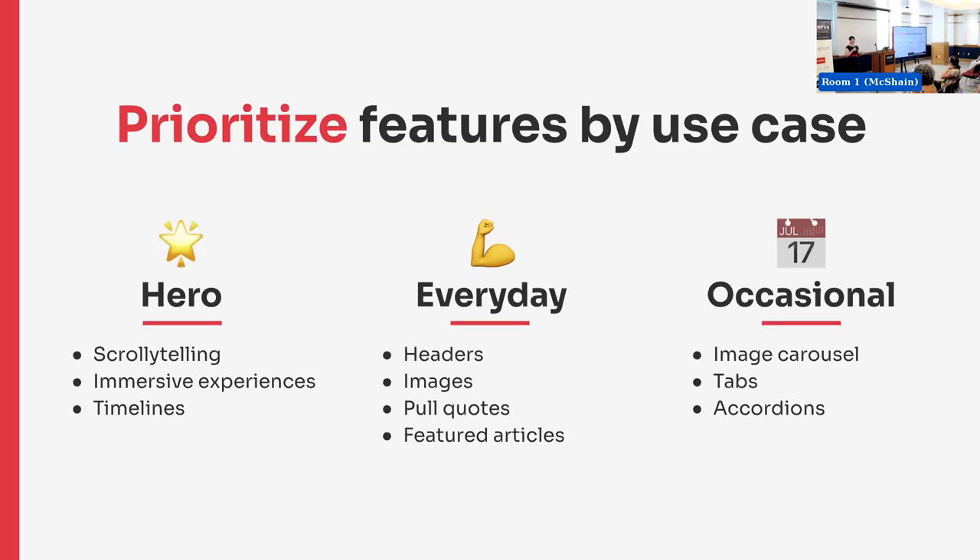Then you have your occasional articles. These are things like really big events on campus where you've got a photographer and a videographer, and you come away with a ton of images and create an image carousel. You might have tabs or accordions — that's kind of where those sorts of things fall in your use cases.